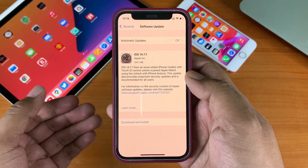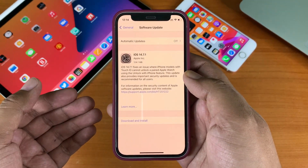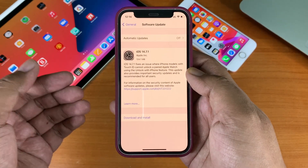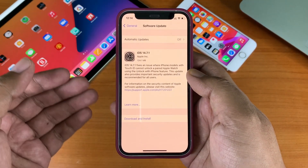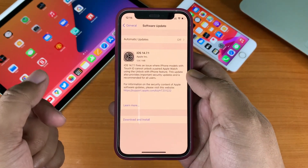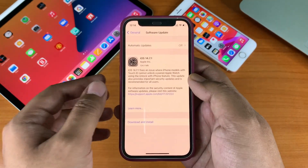As this is an emergency update, there are no new features, but there are some bug fixes and major security updates in this version. The first one is for Touch ID devices.